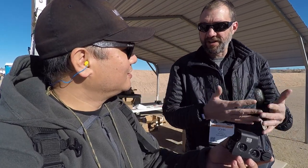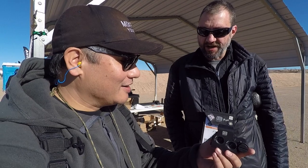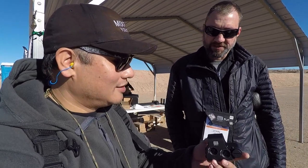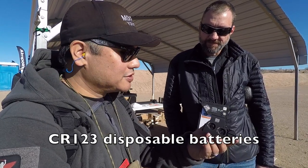So our red bumped up and then our green kind of took the place of the red. It still has the auto shutoff feature to preserve battery life. And what was the battery in here? CR-123? Yes. That's pretty awesome for a CR-123.